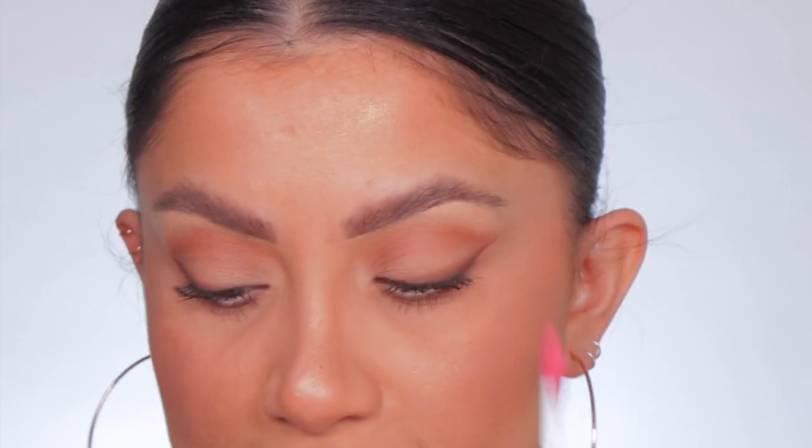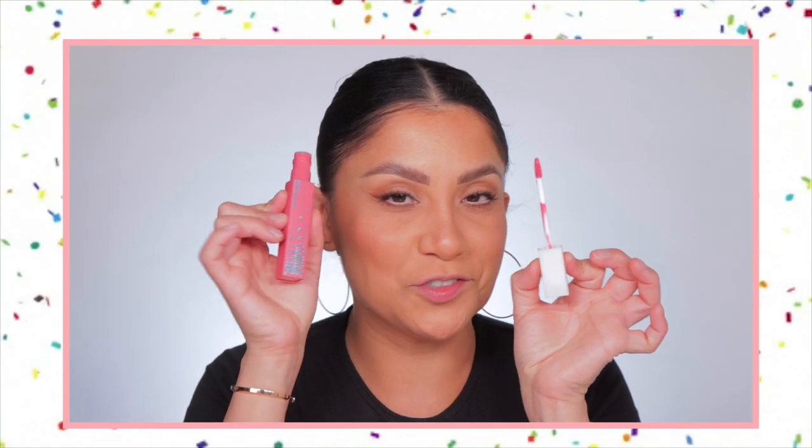We're gonna start off with shade 395. I just want to show you how it looks — typical Super Stay packaging, but I like this little party situation. The sun is coming in and out; I'm going to try my best to give you that good sunlight view. Fingers crossed the sun cooperates today.